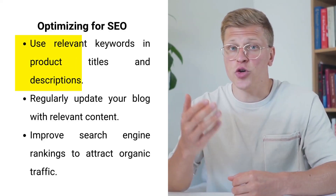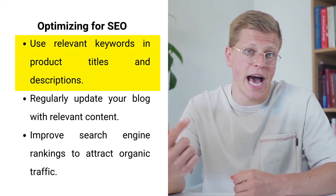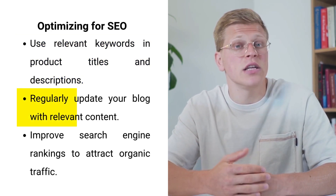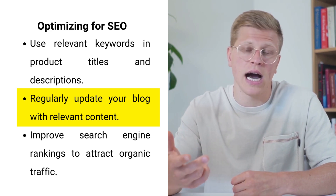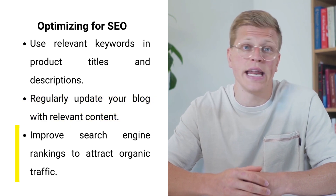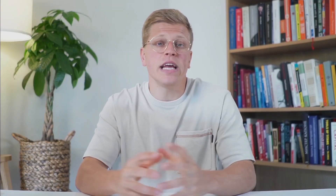Optimizing your store for search engines is vital for attracting organic traffic. Ensure your product titles, descriptions, and meta tags include relevant keywords such as 'handmade jewelry,' 'handcrafted candles,' or 'customized apparel.' Regularly updating your blog with content relevant to your audience — such as tutorials, product highlights, and behind-the-scenes looks at your creative process — helps improve your search engine rankings and reach new customers. Creating a blog can also drive significant organic traffic to your store.